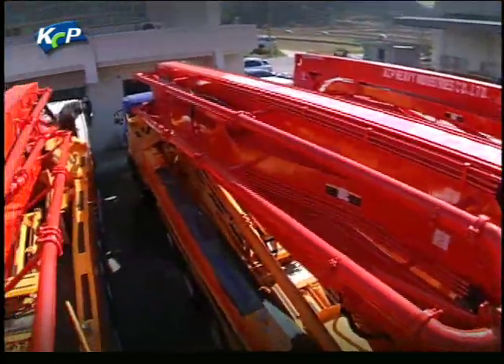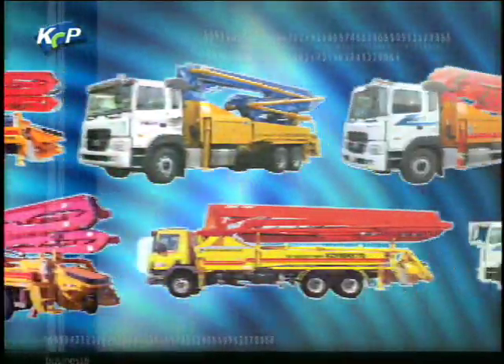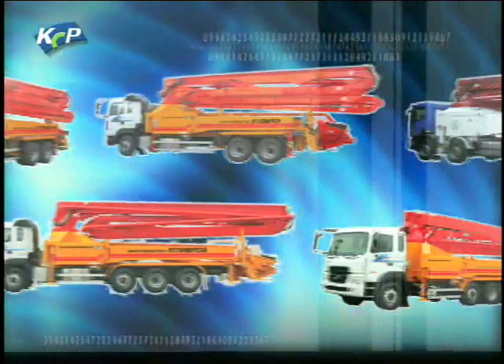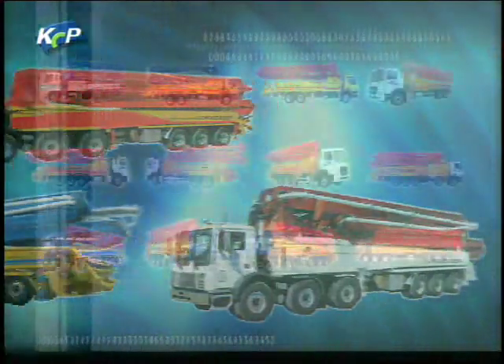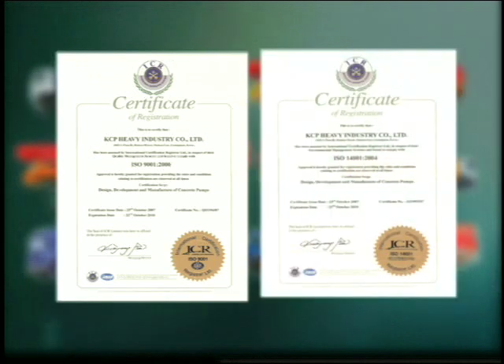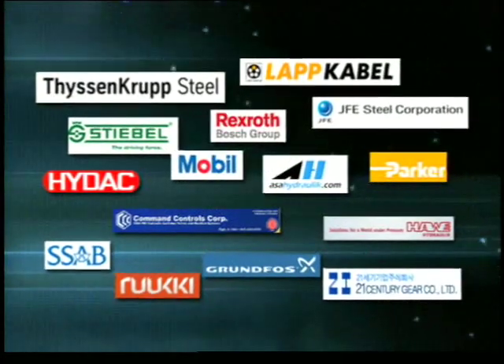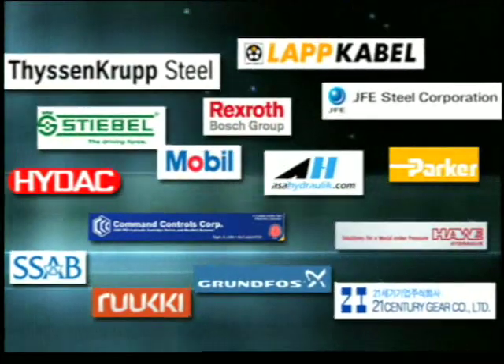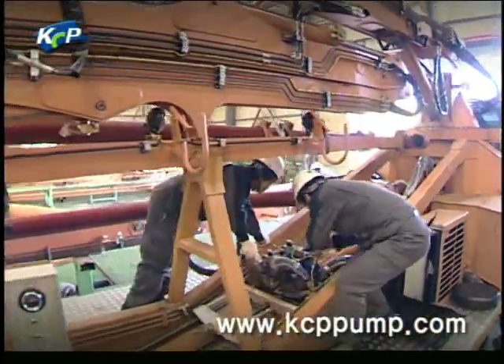KCP produces various basic and customized models ranging from the M24 series — a compact design equipped with high durability — to the M65 series, the world's largest. All KCP models are manufactured based on the ISO 9001 quality certification system and ISO 14001, and are recognized for their high quality by acquiring a CE mark in Europe. All components used in KCP concrete pumps are world-class products that combine with KCP's advanced technologies to constitute the best concrete pump.